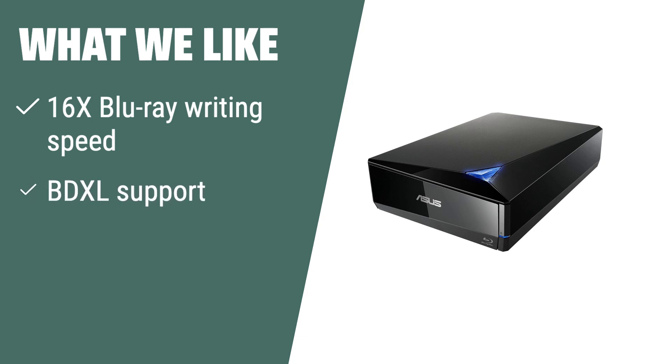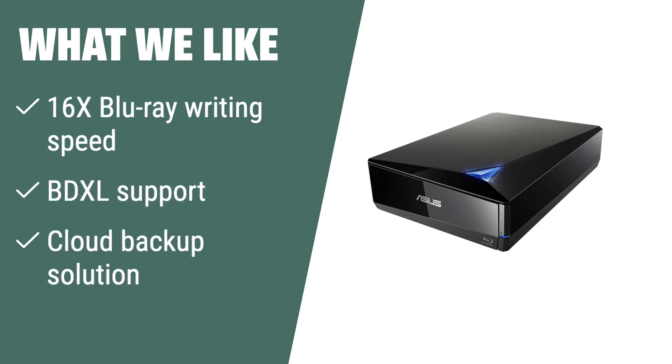What we like. The ASUS powerful Blu-ray drive is ideal for users who require a fast writing speed, BDXL support, and a cloud backup solution for Android devices. If you like luxury design and need encryption functionality for extra file protection, this drive is the best fit for you.